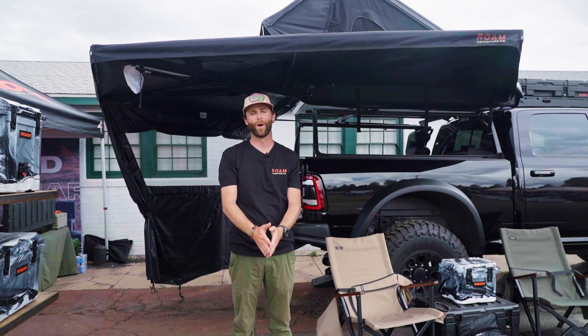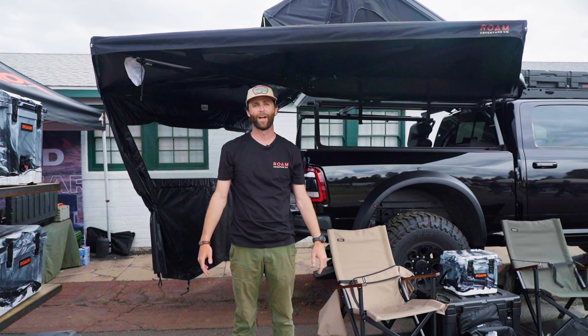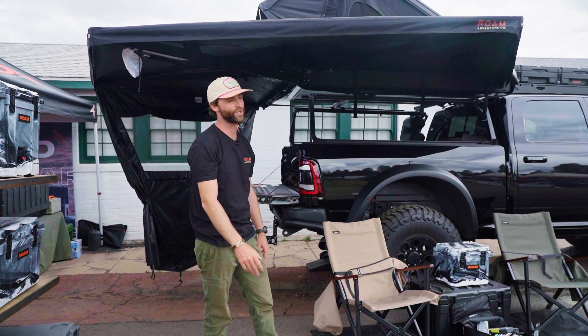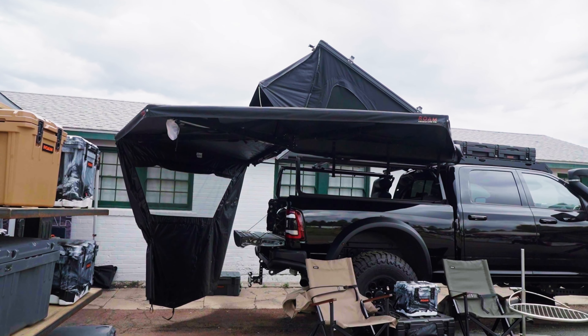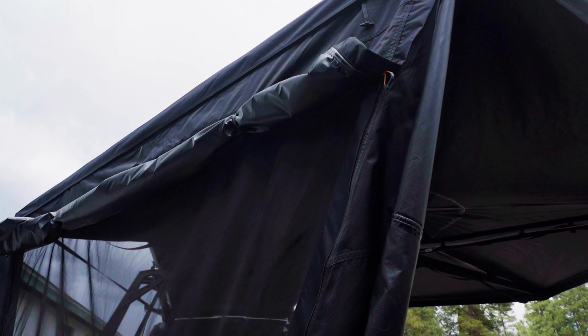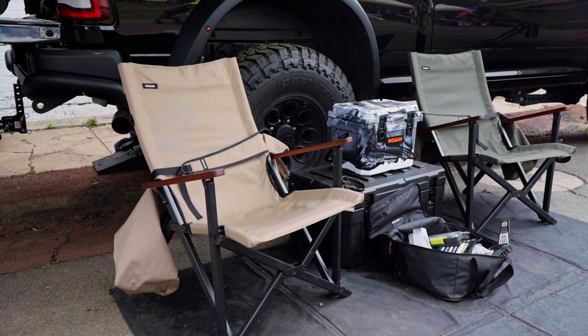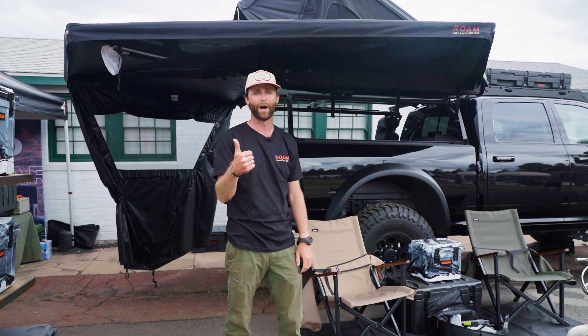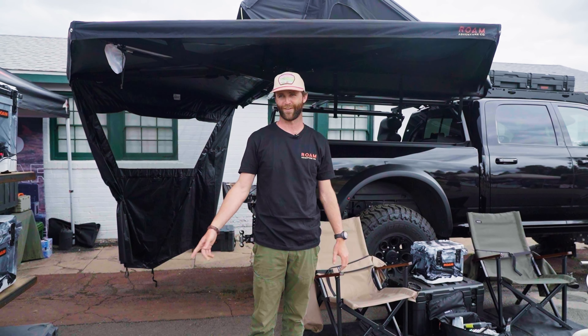Hey, I'm Patrick Fritz. I'm here with Rome Adventure Co. We're here at Overland West this week, just showing off some new products. This is our 270 awning. Some of our new awning walls just released this past week. We also have chairs coming out — those will be out to market in the next month. We also have a shower room that just dropped. So those are the new things for this year.